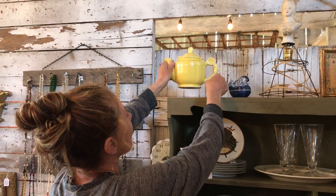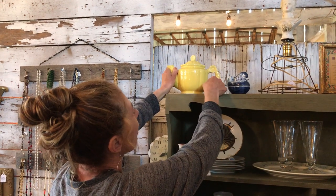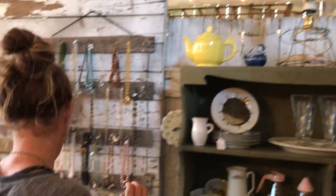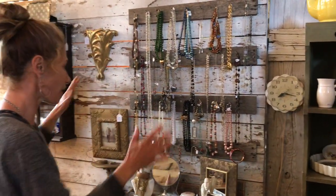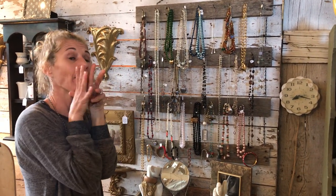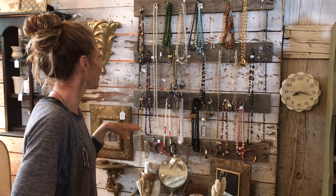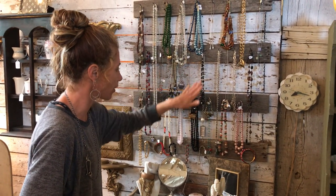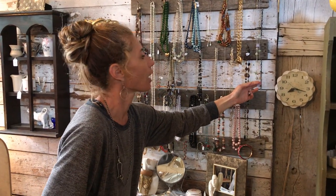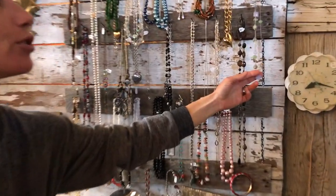Pop a color in your kitchen — who doesn't want that teapot for $14? This little birdie — stop already — nine bucks. Moving along to jewelry: these prices vary, but costume jewelry, you can't go wrong. Mother's Day is coming up. $12 is kind of the overall price point, and I'm seeing some for $8.